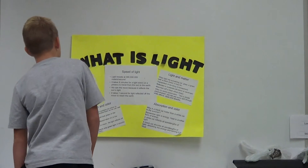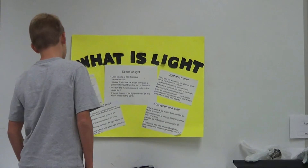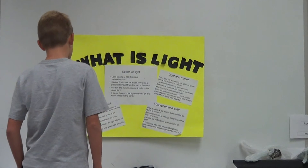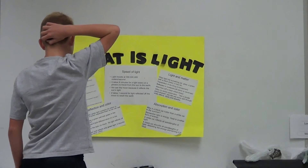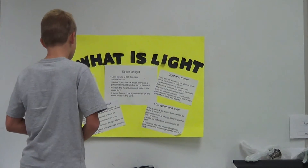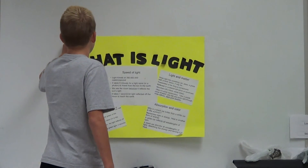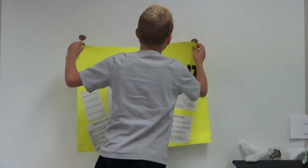Light can pass through an object. Light can break off an object. Light can be scattered off an object. Light can be absorbed by an object. And light can be reflected by an object.